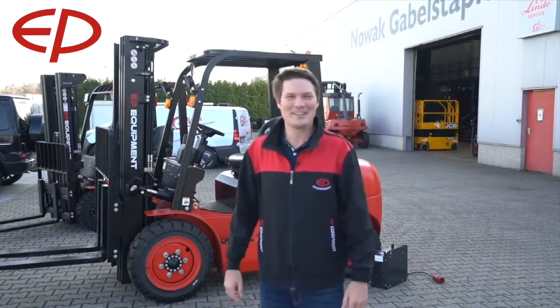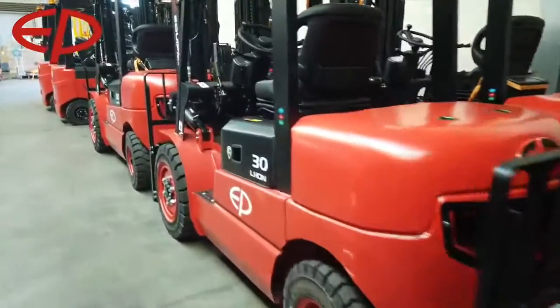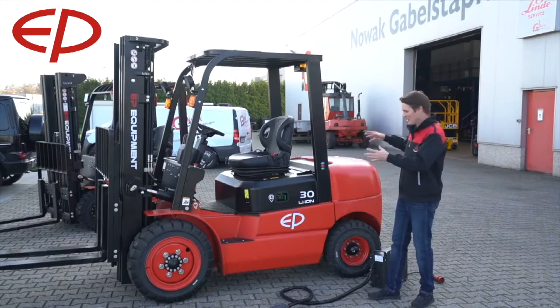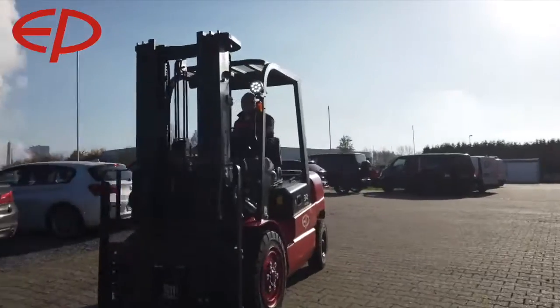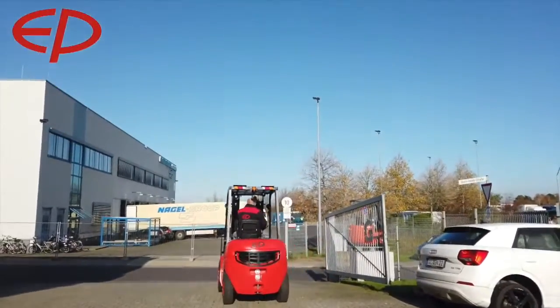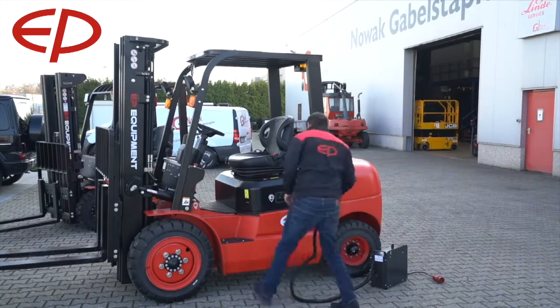Today is a very exciting day because the EFL 302 lithium-ion forklift truck has landed in Europe. It has a diesel chassis so it looks very robust, with big front tires. It's an exciting new model made for the entry-level application, designed to be used for two to three hours a day.